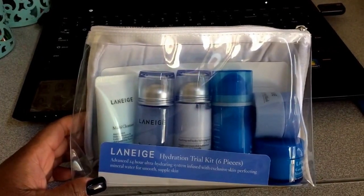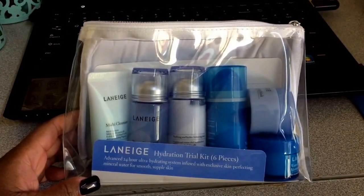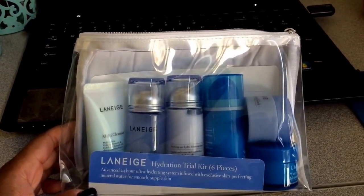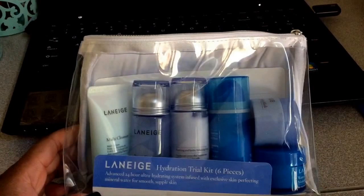Well, hello there beautiful. Welcome back to the Tea Room. It's time for Tea with Tamara. I picked up this sample kit of the Laneige Hydration Trial Kit, and I wanted to quickly come on here and share it with you guys.